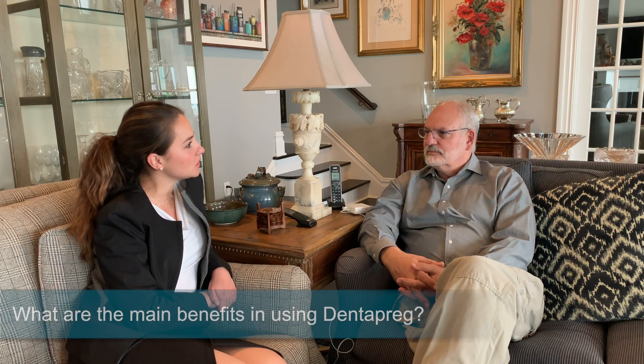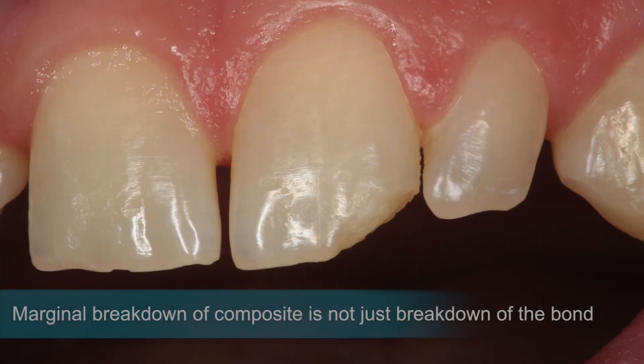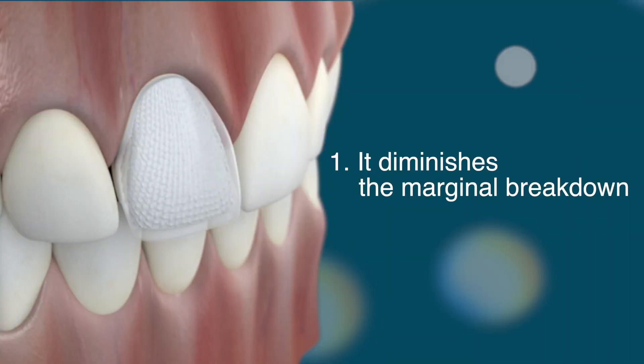In dentistry we talk all the time about using great materials backed by good science. We understand that the marginal breakdown of composite is not just the breakdown of the bond — it's also the stress on the composite that causes marginal breakdown. One great advantage of using fiber reinforcement is that it diminishes that marginal breakdown.